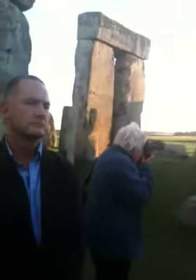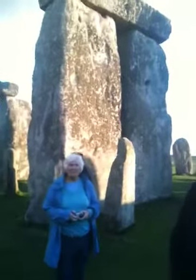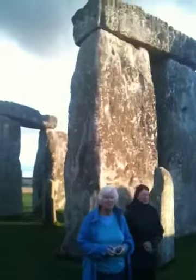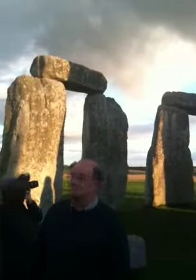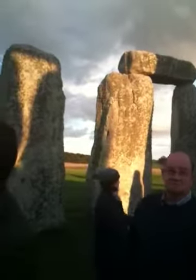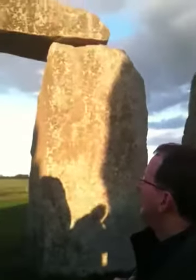One thing you do have to bear in mind is that there would have been a huge contrast between these stones. Those sarsens would have been very, very pale — sort of straw, creamy colour — and they would have glistened because of the mica in them. These stones would have been a much greyer, blue-gray colour. So there would have been more of a colour contrast than you can see today.